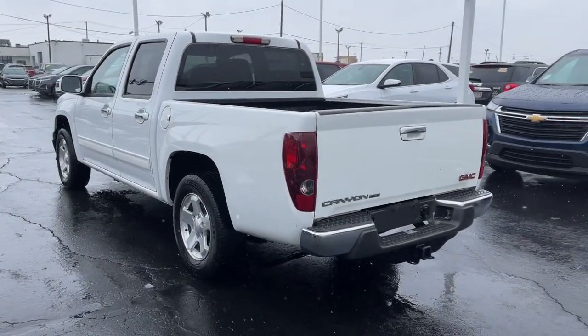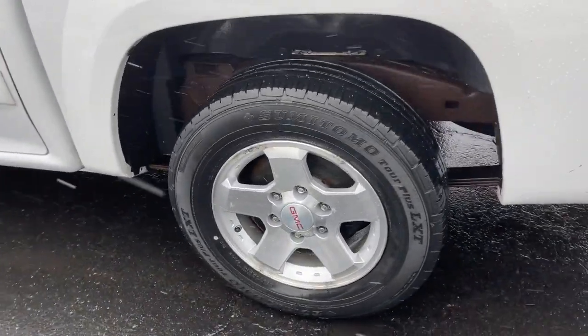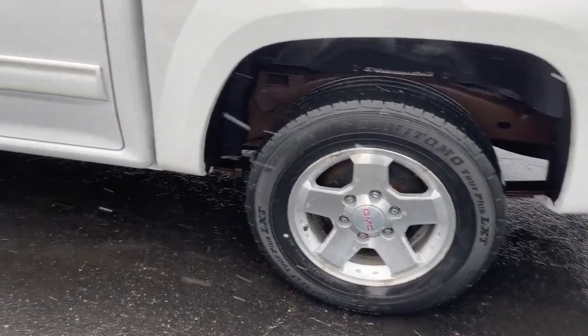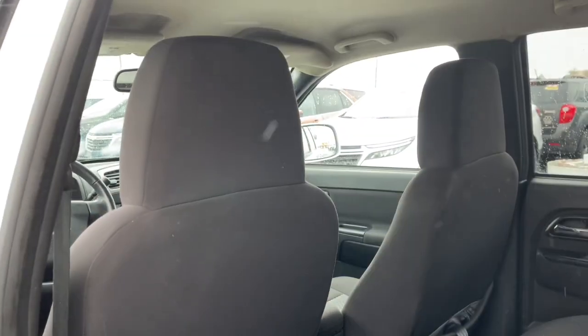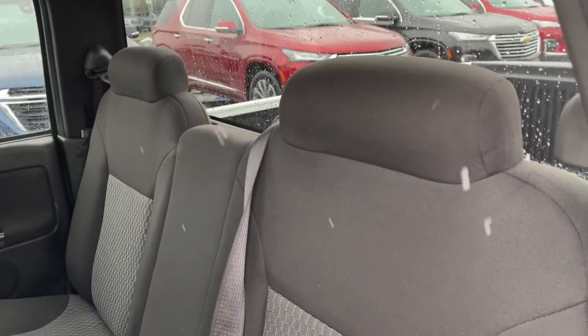The following are some of this vehicle's highlighted options: keyless entry, fog lamps, satellite radio, bed liner, aluminum wheels, alarm, trailer hitch, steering wheel audio controls, electronic stability control, and locking limited slip differential.